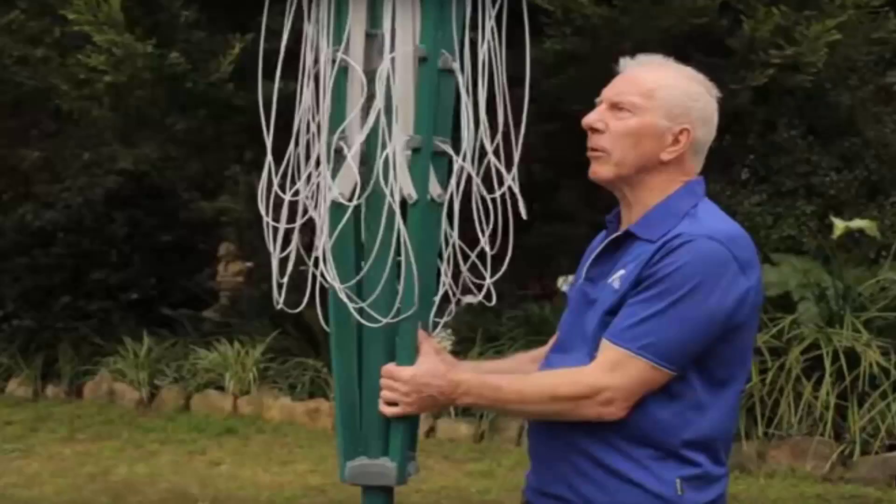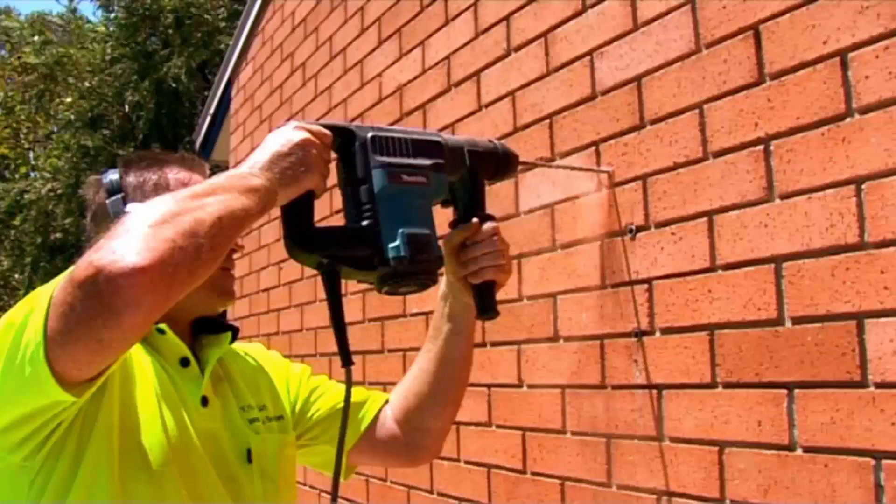If you do need any help installing your new clothesline, Lifestyle Clotheslines does have a full installation service around Australia. We have a team of highly qualified installers that can install all types of clotheslines, including rotary ones as pictured here — both the folding and the fixed style — or any type of wall-mounted or retractable clothesline. Our team can install your new clothesline for you, and if you have an old one that needs removing, we can take it away and dispose of it as well.